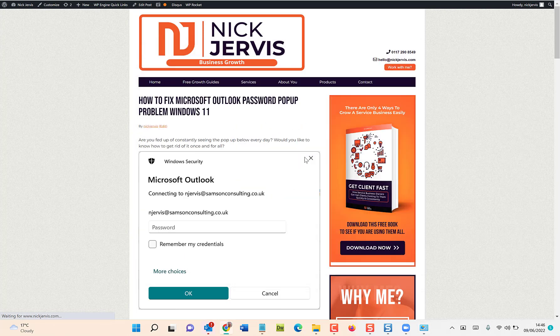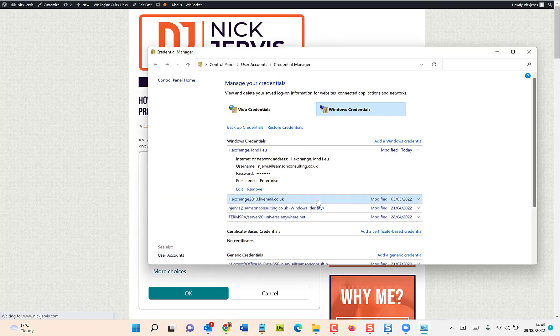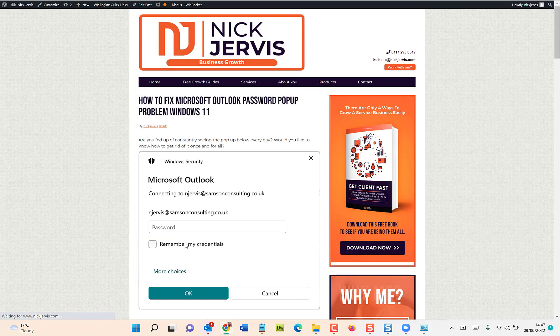Away you should go. You might need to restart Outlook. As you saw in Credential Manager, it popped up twice — my live mail and my Exchange address — so make sure you update it in each of those places. Save and then restart Outlook, and you should be good to go.